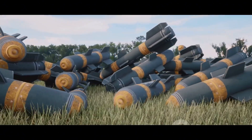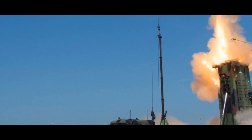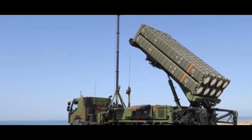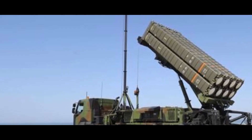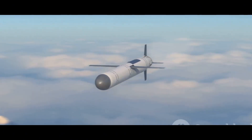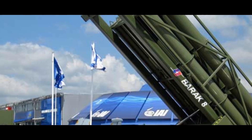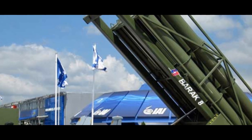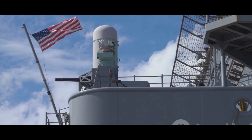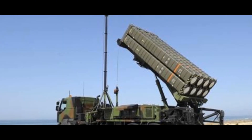In air defense, there is no one-size-fits-all solution. The choice between Aster 30 and Barak 8 depends on specific needs, budget, and environment. The Aster 30's extended range and high-altitude interception capability defend large areas and critical infrastructure, while the Barak 8's versatility and advanced technology offer a comprehensive solution countering threats like anti-ship missiles and UAVs, protecting naval assets and coastlines. The best choice depends on carefully assessing a nation's defense needs and threats.